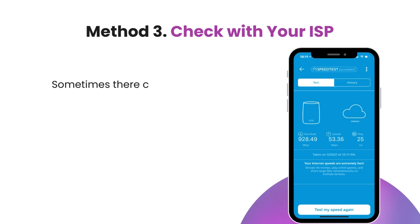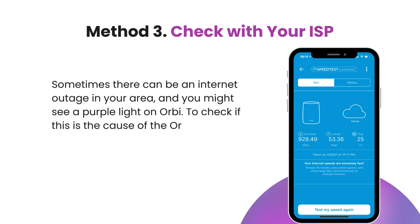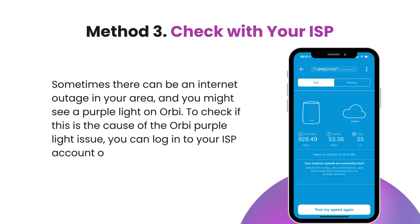Method 3: Check with your ISP. Sometimes there can be an internet outage in your area, and you might see a purple light on Orbi. To check if this is the cause, you can log in to your ISP account or use their app on your smartphone.